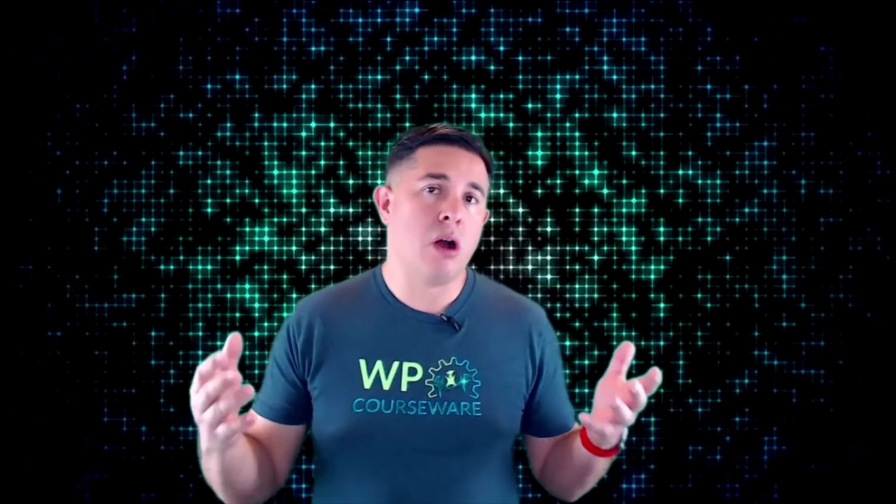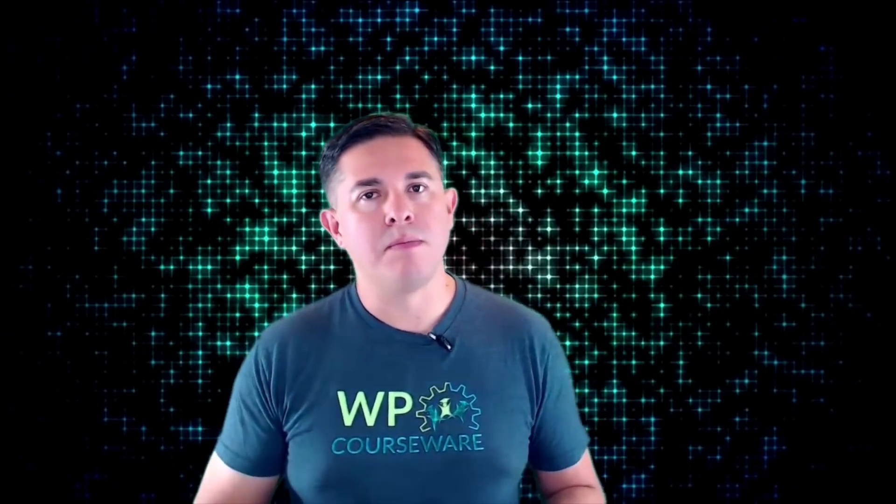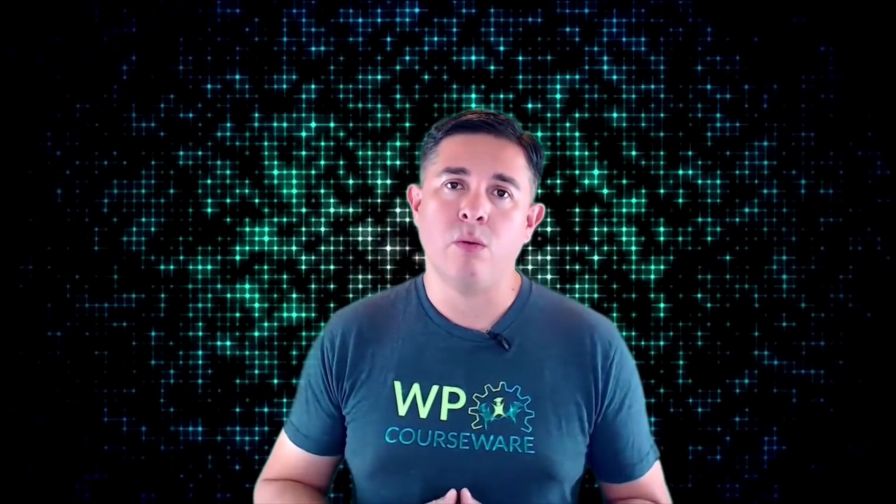Before I share our plugin lineup with you, I'd like to share a story. Back in 2011, Nate and I partnered up to build an online course training program. We spent hundreds and hundreds of hours creating video to build an online course. We chose WordPress as our platform because we were already familiar with it. However, there was a problem — there wasn't an easy way to build an online course with WordPress.